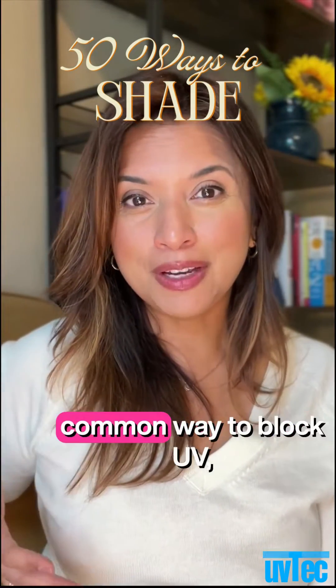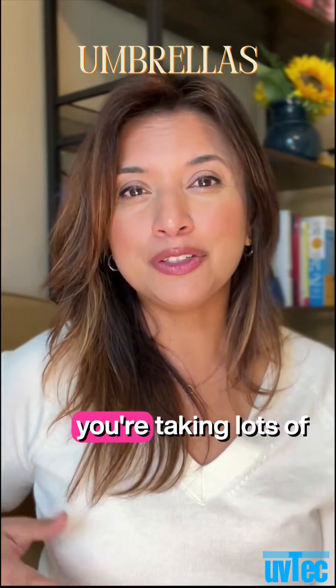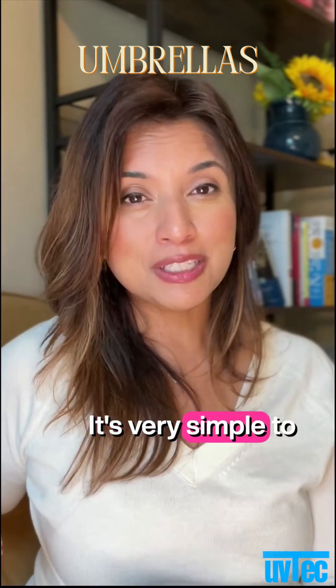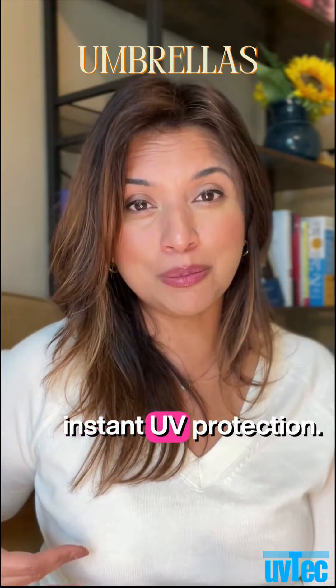Umbrellas are a very common way to block UV, especially on a hot day. They block a lot of infrared. When you're on vacation taking lots of tours on a really hot or intense day, it's very simple to throw an umbrella up. When you play golf, it's a great way to block the sun in those open areas when you need instant UV protection.